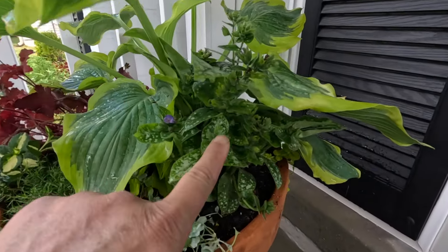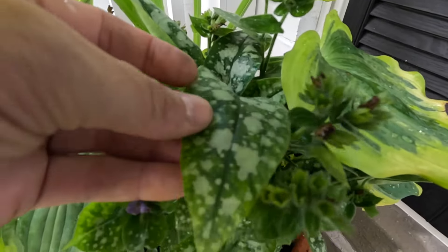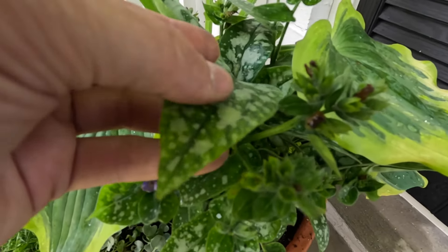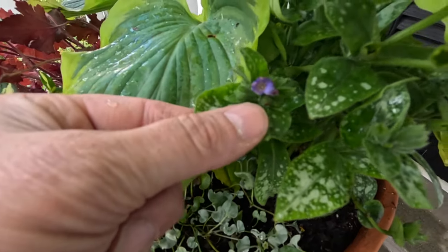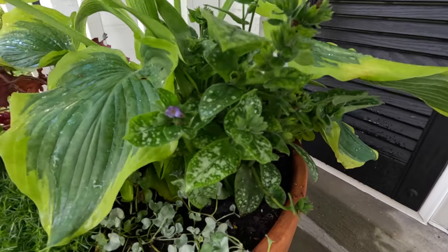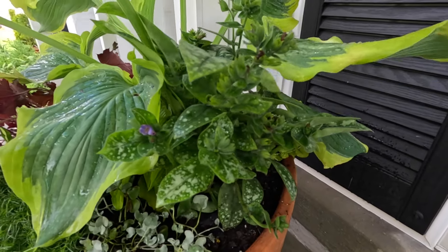Over on this side, tucked in, we've got the Spot On Pulmonaria — I love it for its foliage. It's not smooth and shiny; it kind of feels a little like a lamb's ear. That coloring is just beautiful, with a little flower bud peeking up. These get 14 to 16 inches tall and 16 to 18 inches wide. They are hardy in zones three through nine — another tough shade-loving perennial.